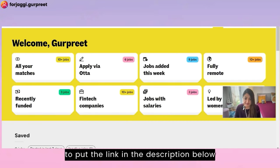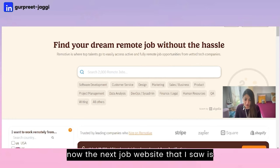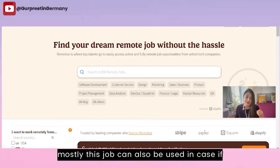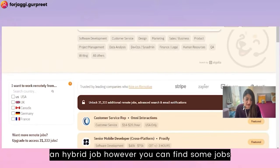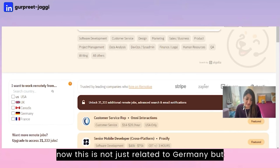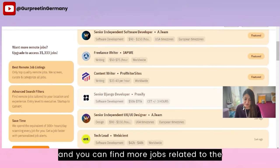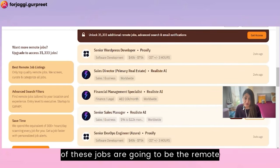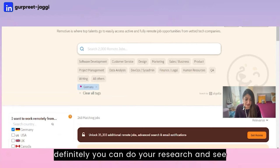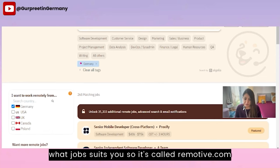The next job website is remotive.com, which is useful if you're trying to find a fully remote or hybrid job. This is not just related to Germany, but you can set a preference for Germany and find more jobs related to the German market, including some remote positions. Do your research and see what job suits you at remotive.com.